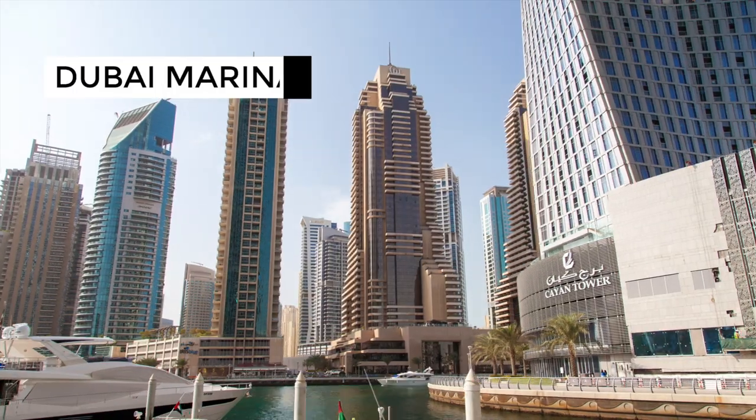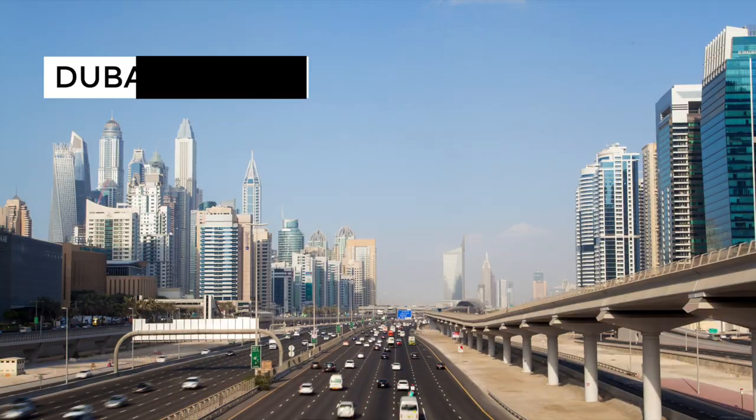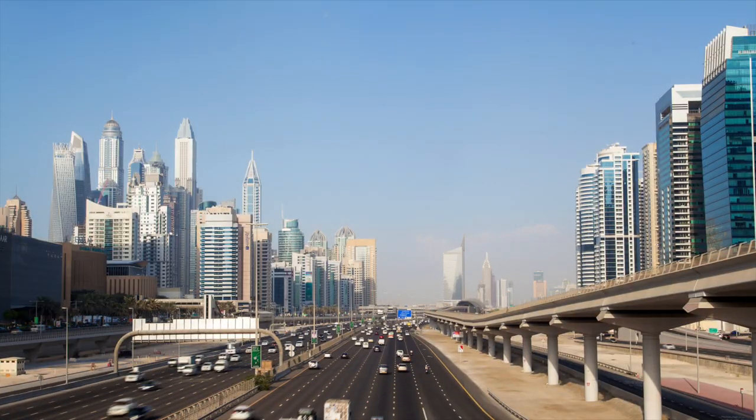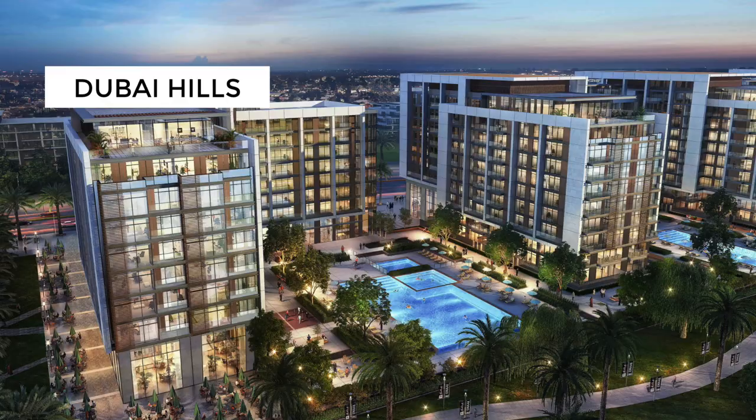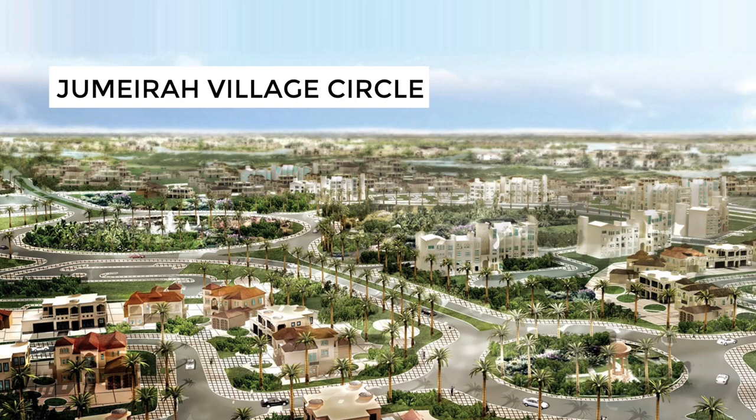Dubai Marina is very popular. It has very good connectivity to the main roads. There is a metro and you can go to the beach, and the infrastructure there is incredible. You have a promenade, you can walk there, and the skyscrapers make it a very beautiful place. Another popular area can be JLT, Dubai Hills, JVC — there are quite a lot of them.